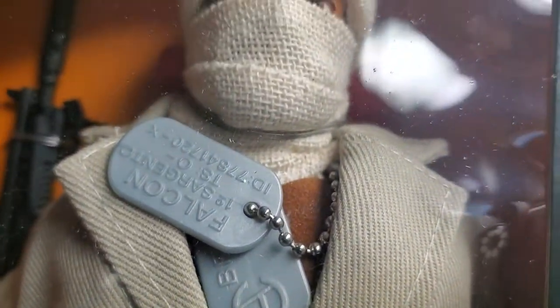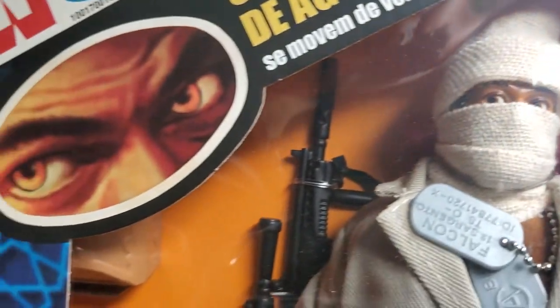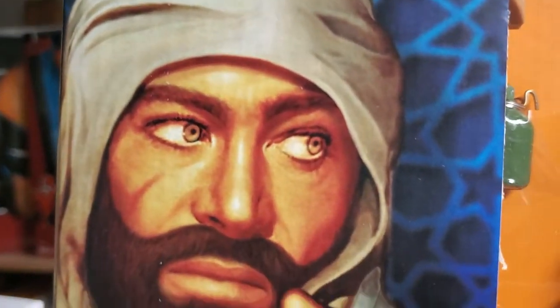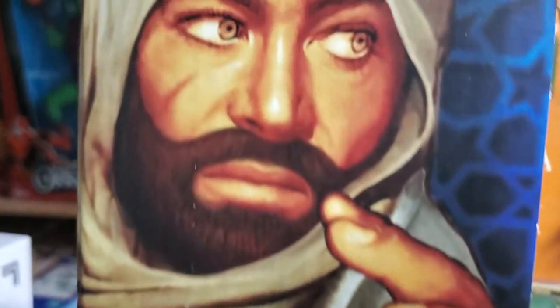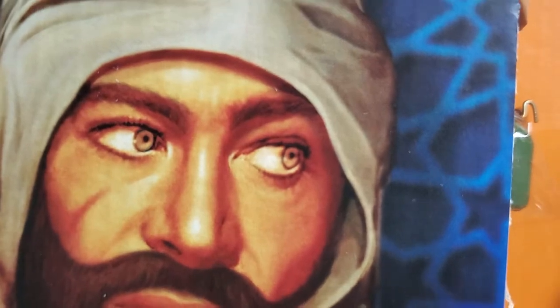This overcoat is fantastic. He is layered to the nines, absolutely layered up to the nines. And the eagle eyes, as this beautiful artwork indicates, is just fantastic.